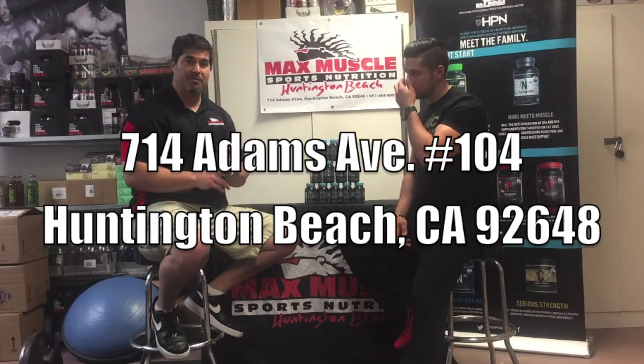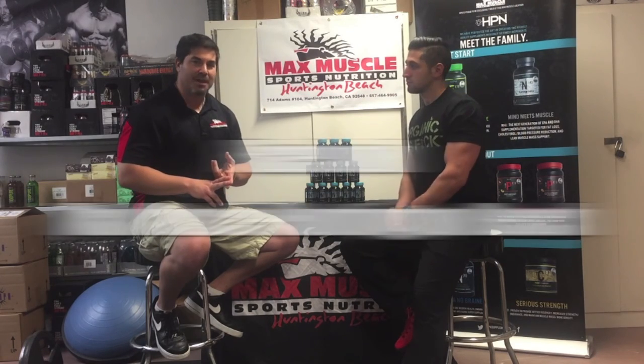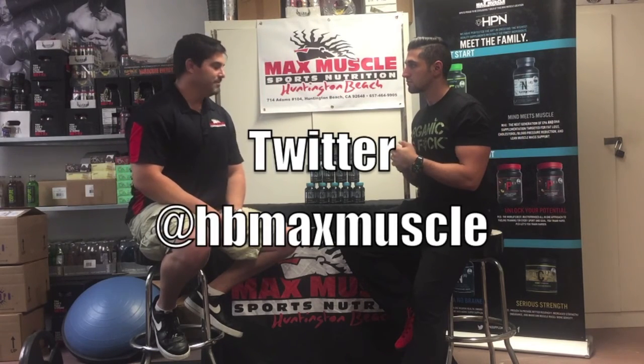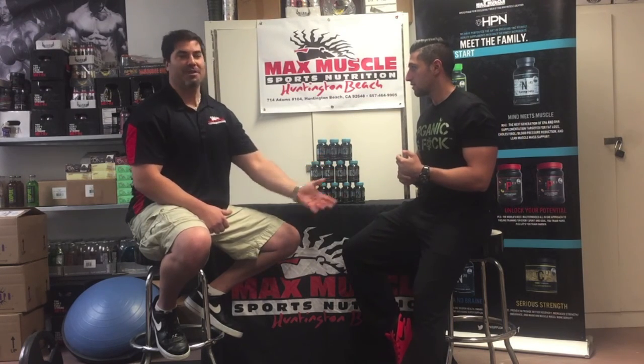Beyond professional athletes, two other huge communities are youth and AYSO soccer players dealing with head trauma from heading the ball, and here in Huntington Beach, MMA and jiu-jitsu fighters and tactical people using it as well. So if you're looking for something that's going to help nerve cells, cellular health, endurance, anti-aging, and overall cellular function — you name it, we've got it. Come on down to Max Muscle Huntington Beach. Anything you need from pills, powders, and potions to lotions — you want it, we got it; you need it, we can get it.